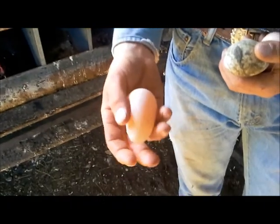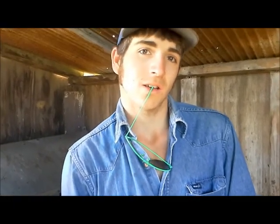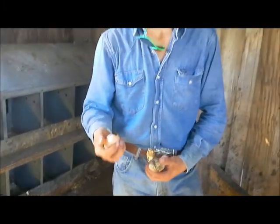It's obviously from one of our bigger chickens because it's a bigger egg. Or it could be from a young one who's just learning to lay a big egg. Is there anything we can do about eggs that do that?